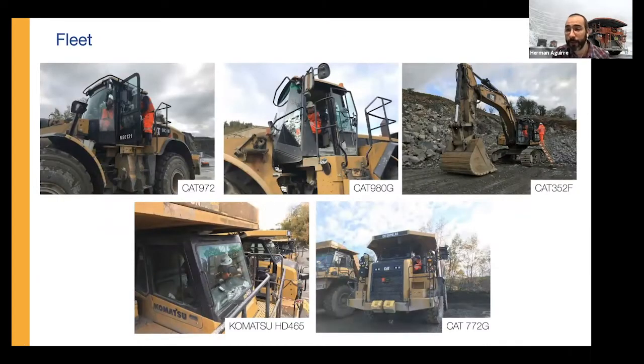This is the fleet we have selected in the aggregate industry. You can see the kind of loader we used: Caterpillar 972, Caterpillar 908G excavator — quite familiar if you work in a quarry — a Komatsu HD465, and Caterpillar 772G. There's an insight that says mining will improve its productivity by going bigger, and that has happened over the last 30 years. Fleet management systems started to be very specific and quite expensive, and that is the reason we want to show an alternative and demonstrate we can replicate some of their results.